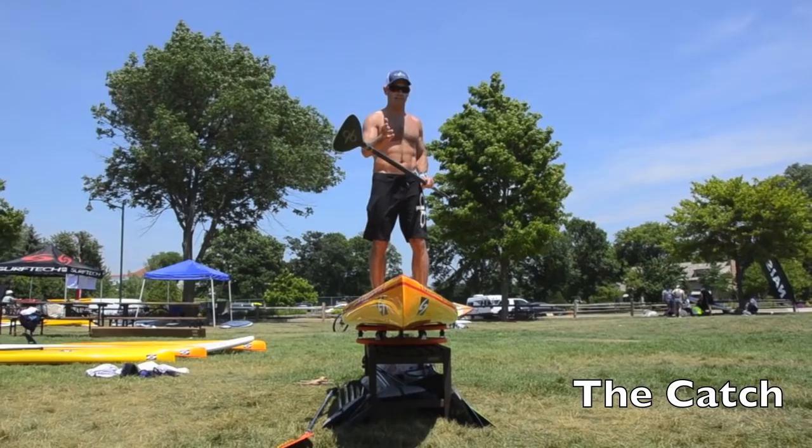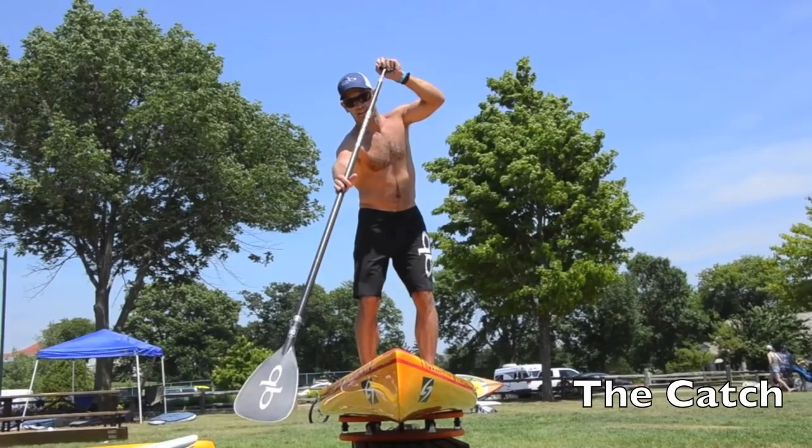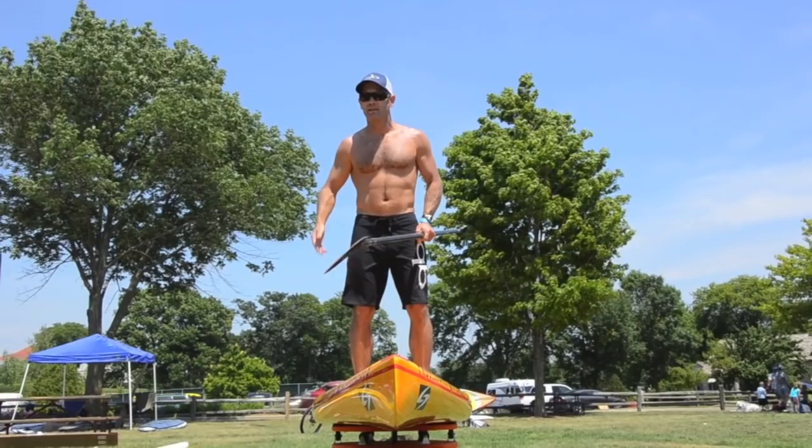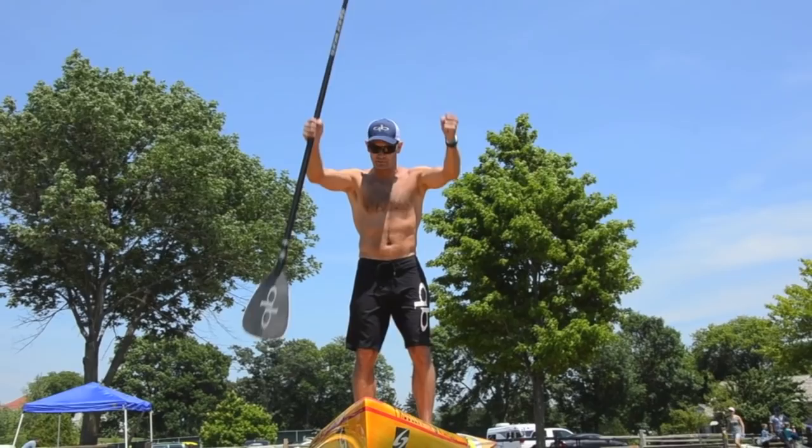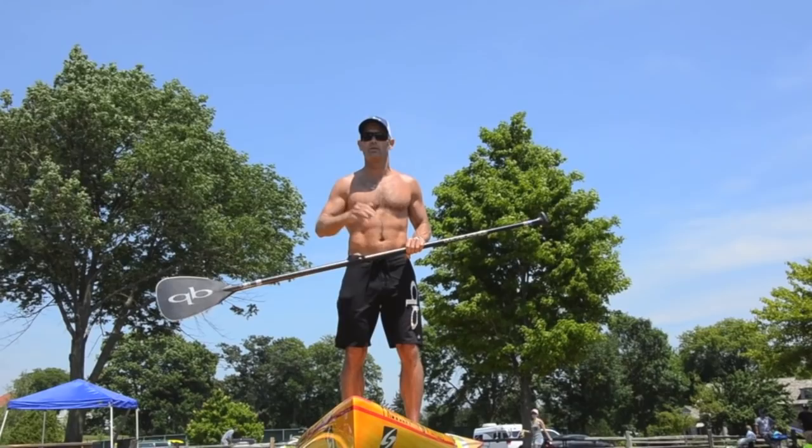I break the stroke into four basic parts. The first part is what I call the catch — that's when you set the blade. One thing I want everybody to understand is we're not pulling our paddle through the water. Think about setting your blade in the water and pulling yourself past it — similar to planting ski poles and driving yourself past them.